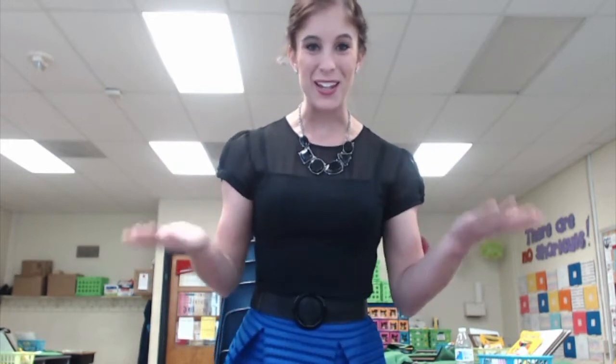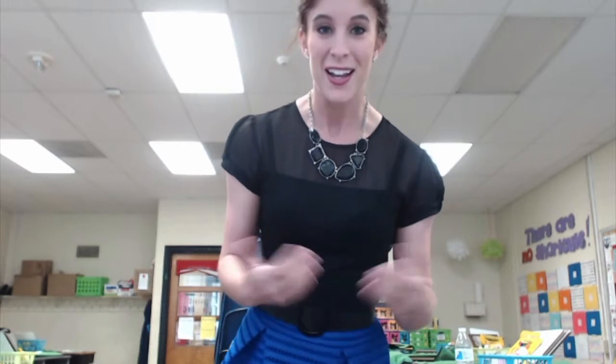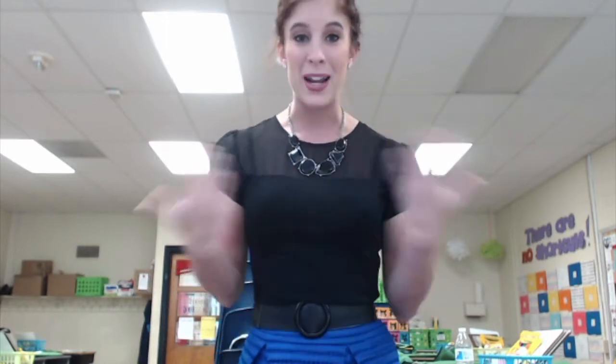Hi everyone, thank you for joining me on my YouTube channel Teaching in Tiaras. I'm Jordan, a third grade teacher in Maryland. I'm excited to do my first ever 2016-2017 classroom reveal and tour. I'm a reading and social studies teacher in a departmentalized third grade. My morning class has 29 students and my afternoon class has 27, which is up from 23 and 18 last year.